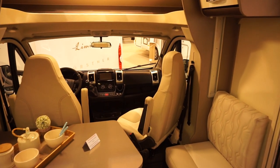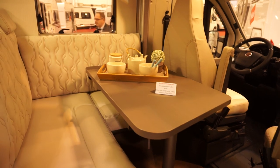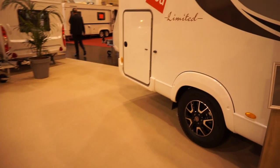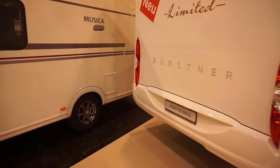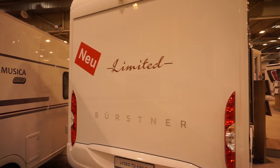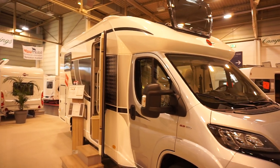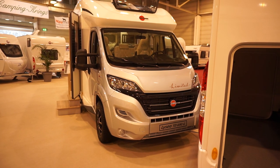I think it's quite nice looking overall. We'll now have a walk around the outside. You can see the garage is relatively large. It says it's new, though it does look quite similar to some other models. Lizio TD 690G Limited.